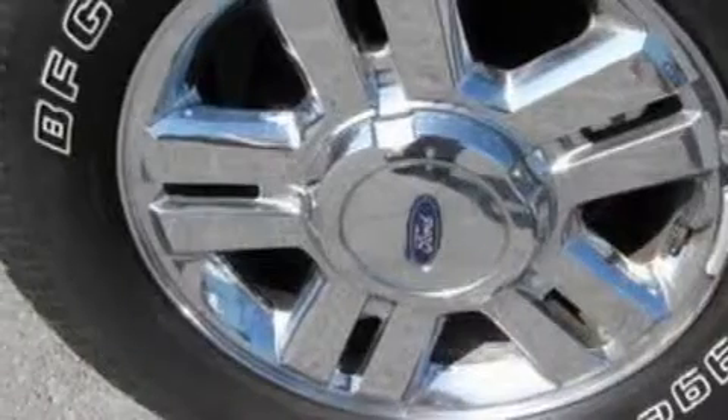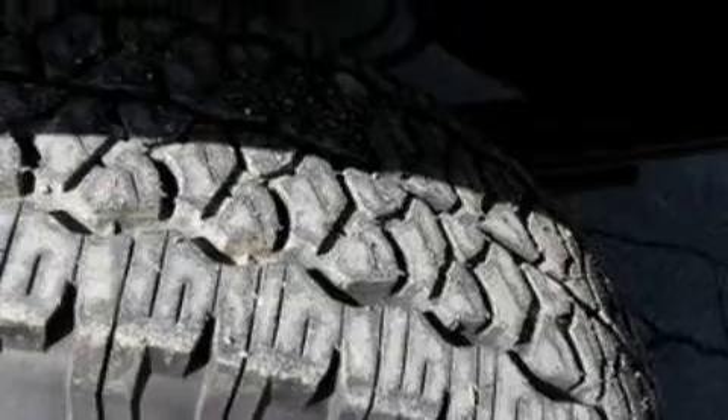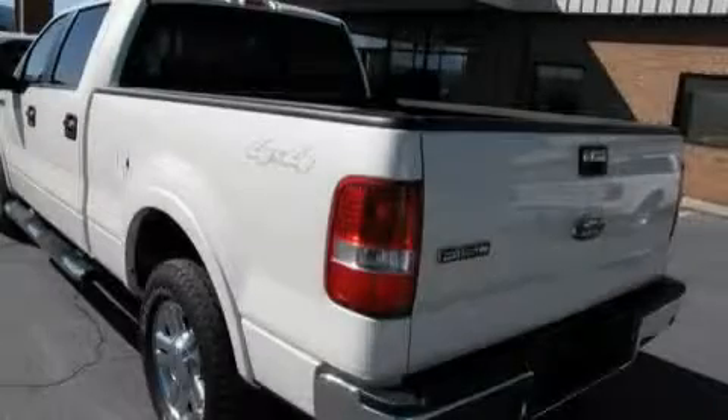This Ford's list of numerous features includes a power sunroof, cruise control, a 4-speaker stereo system, a CD player, a low-tire pressure indicator, and an anti-lock braking system. And this vehicle has fewer than 15,000 miles on the odometer.